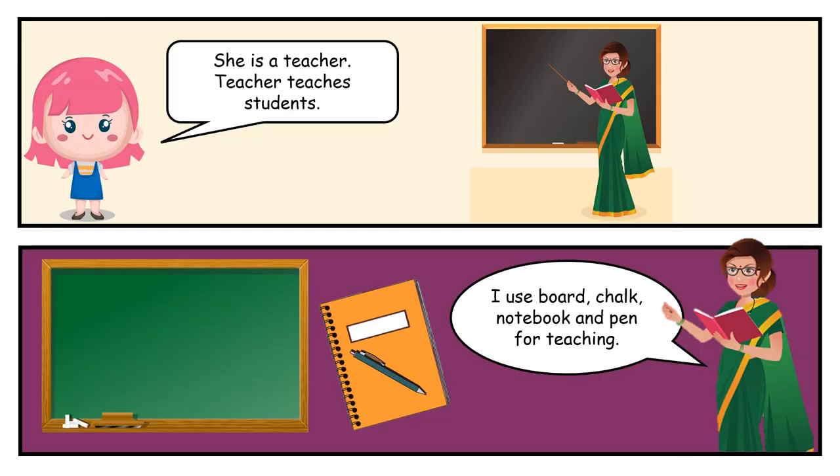She is a teacher. Teacher teaches students. I use board, chalk, notebook and pen for teaching.